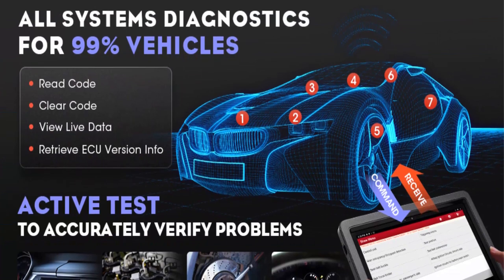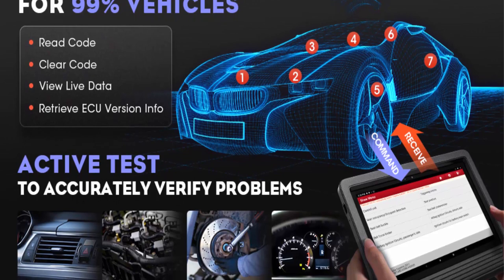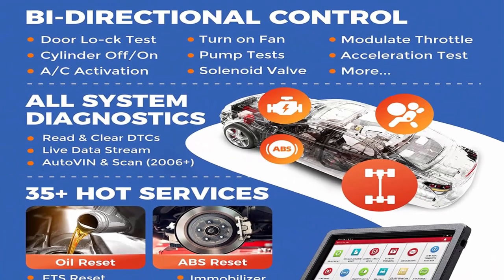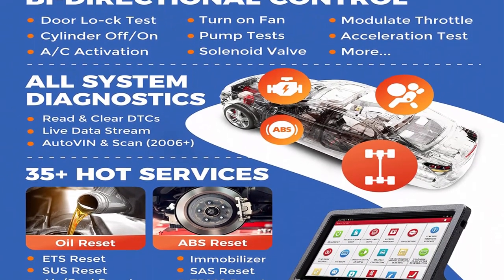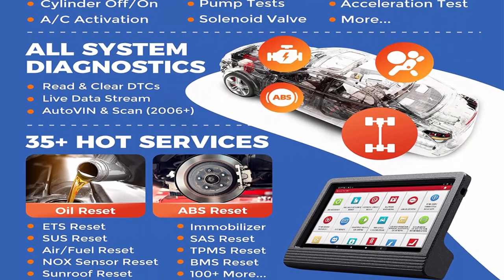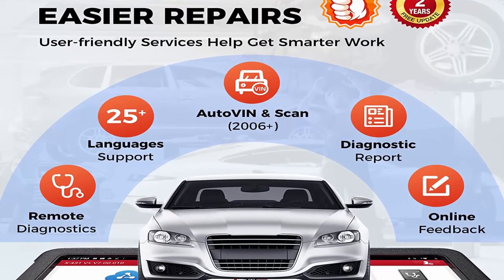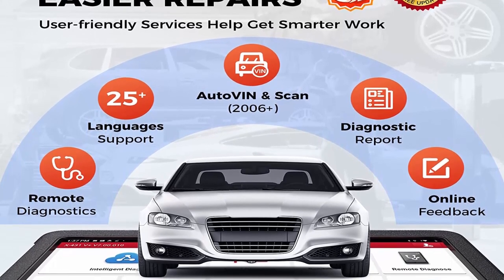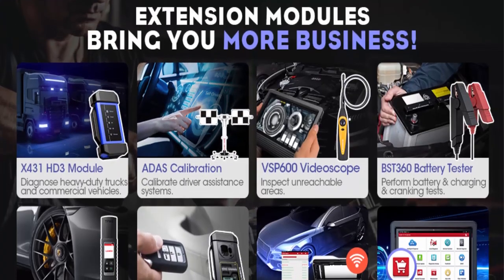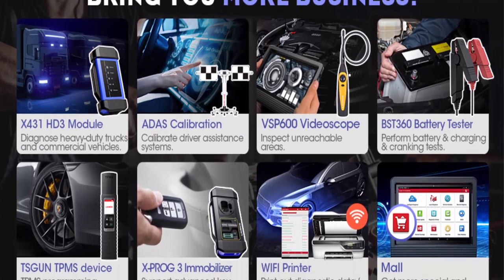Includes a free TPMS activation tool and a free CRO-319 OBD2 scanner — add both to your cart to receive these bonuses. First come, first served. The Launch X431V Plus Pro Elite 4.0 also makes a great gift for a father, husband, brother, or boyfriend who owns a repair shop or works as an auto technician.